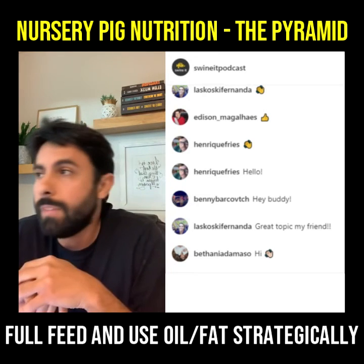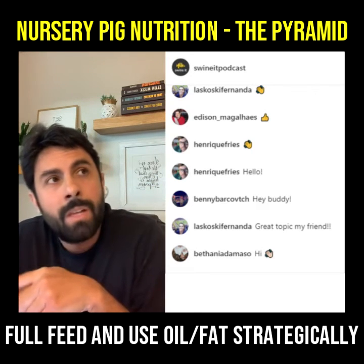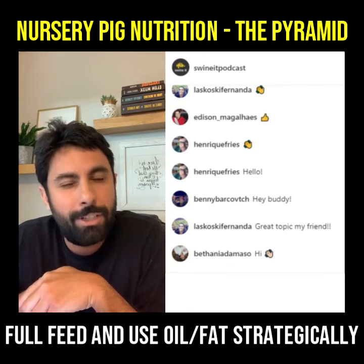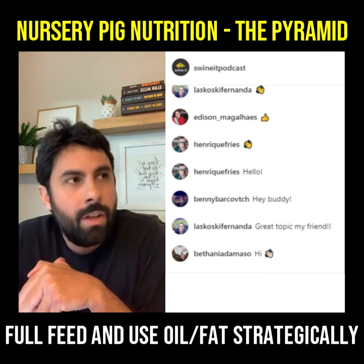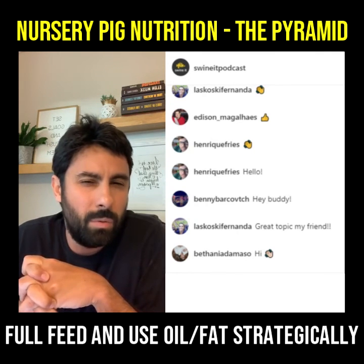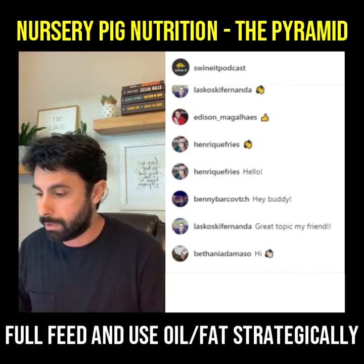In the third diet — and I'm going to be mostly talking about a three-phase program, though three or four is fine — in that last diet, the pigs respond a little bit to fat or oil. You don't want to go much higher than 2.5%. You may be at 0%, depending on economics, but if you're going to use some fat, you can go up to maybe 2.5%. There's probably no need to go all the way to 5%, in my opinion. So that's the big picture about energy for nursery pigs.